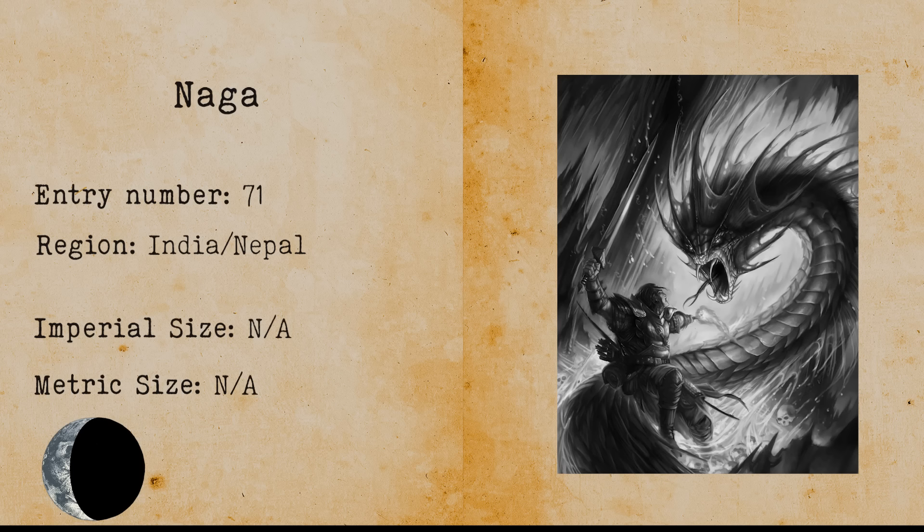Naga. A naga is a cryptid described as half human, half serpent that lives in the sea and in rivers. Many people believe that nagas are responsible for unnatural wave phenomena that occur in rivers and lakes.